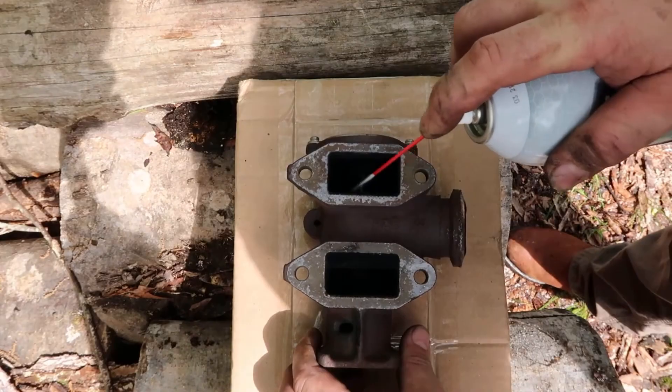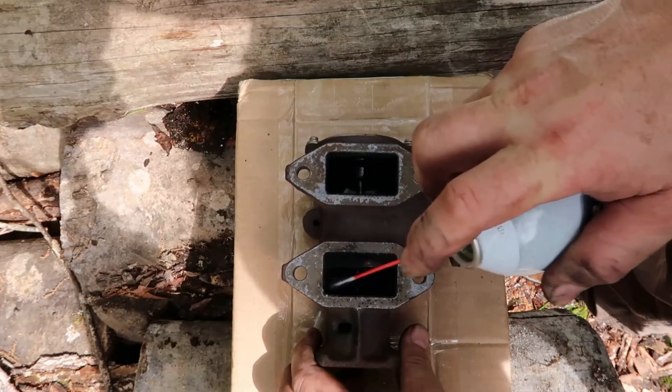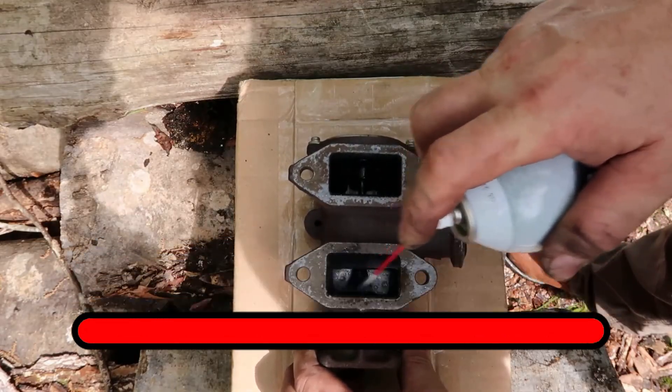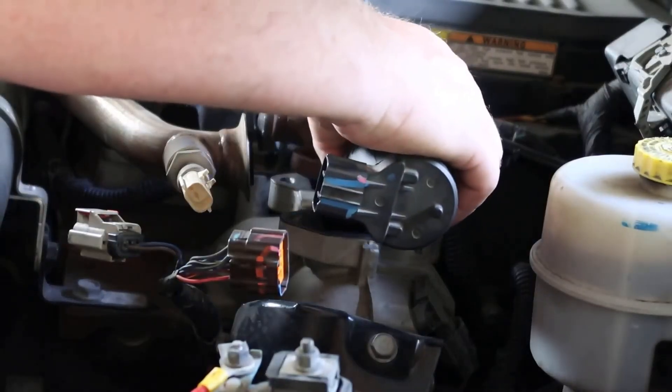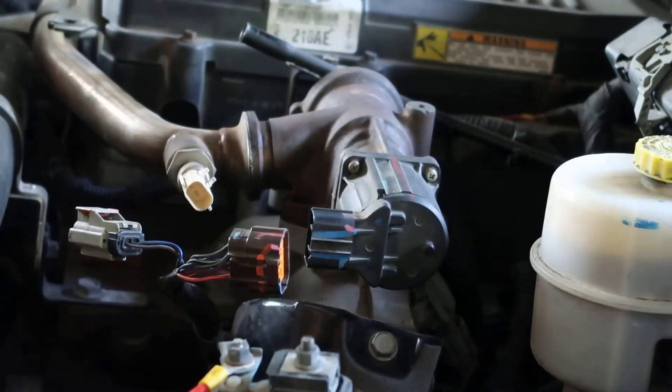In some cases, cleaning the EGR valve with a throttle body cleaner can restore its function. If your scanner shows P0400 or P0409, that's confirmation. If cleaning doesn't work or the valve keeps sticking, replacement is often the most reliable long-term solution.